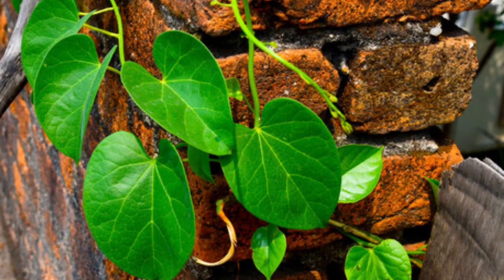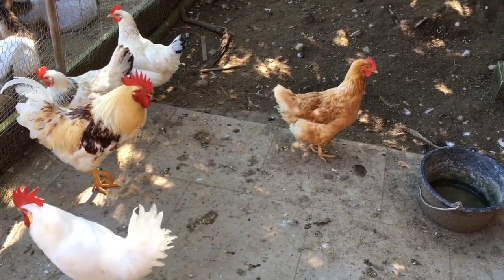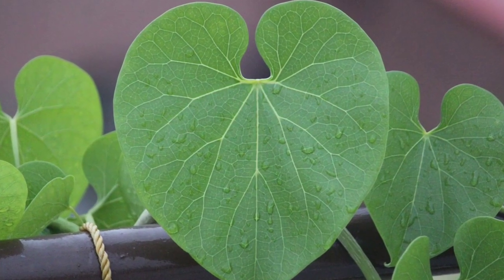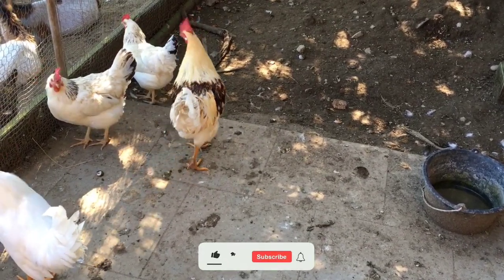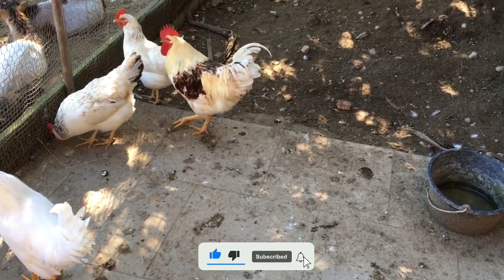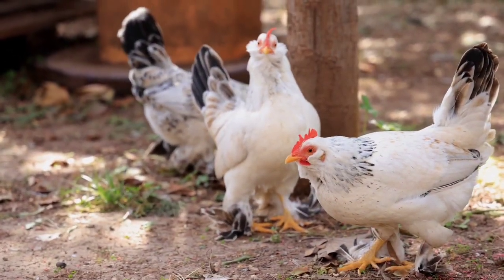Regularly feeding gilloy to your chickens will also improve their respiratory health. There are many other potential health benefits of feeding gilloy, such as helping protect the liver from damage, reducing stress in chickens, and improving egg production and egg quality.